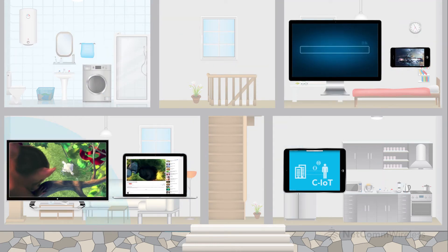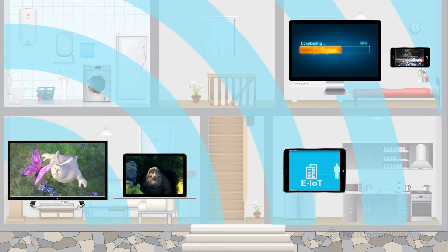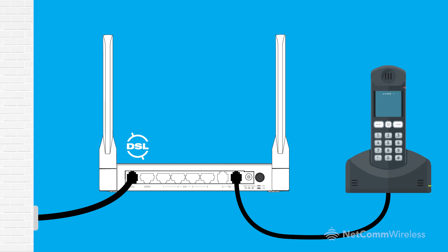Even the most data-hungry devices in your home get a bandwidth boost using the 4 Gigabit Ethernet LAN ports to connect. Designed for all-in-one connectivity, the NF15ACV also makes it easy to connect a standard analog phone handset to its phone port, so you can save big on call costs using a VoIP service from your service provider.